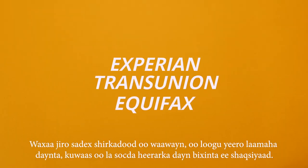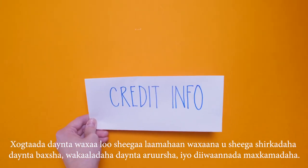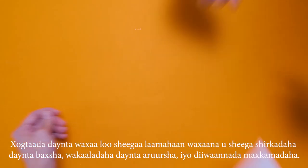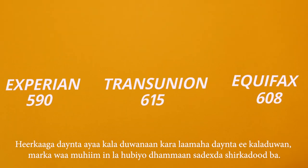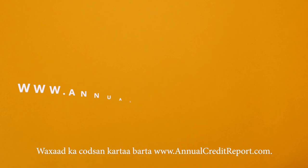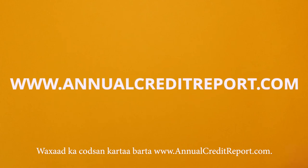There are three main companies, called credit bureaus, that track credit scores. Your credit information is reported to these credit bureaus by lenders, collection agencies, and court records. These companies use that information to calculate your credit score. Your credit score may be different with each credit bureau, so it's important to check all three. Everyone is entitled to one free copy a year from all three credit bureaus. You can request them at www.annualcreditreport.com.